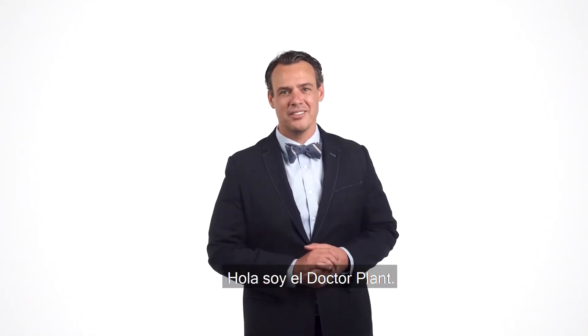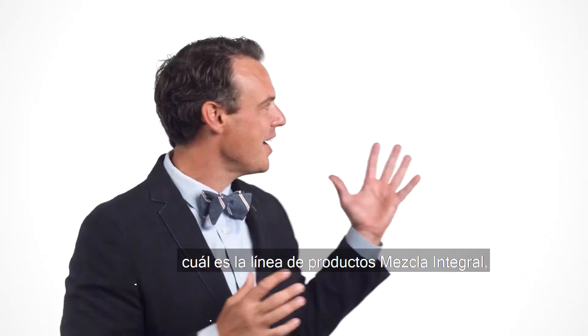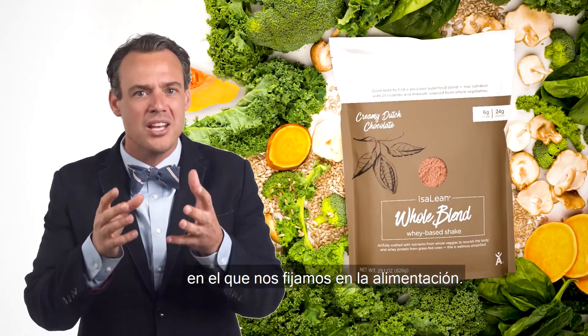Hi, I'm Dr. Plant. I want to take just a few moments today to talk to you a little bit about what the whole blend product line is and how this is completely revolutionizing the way in which we look at nourishment.